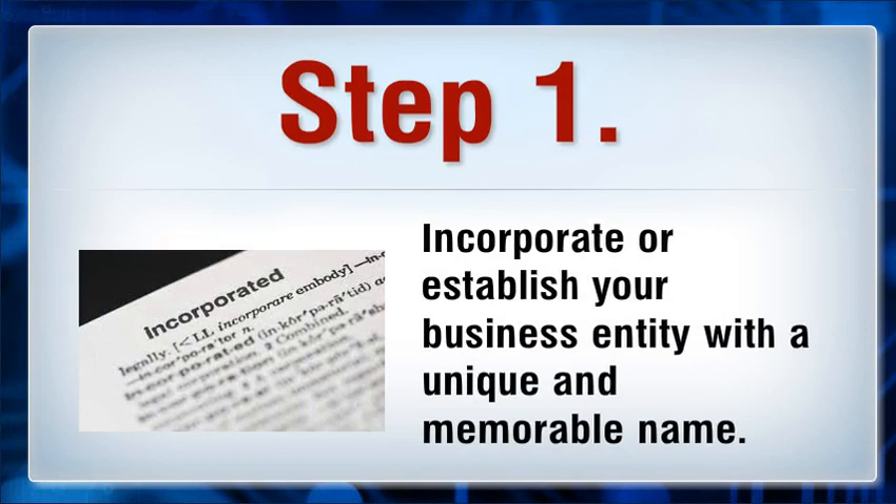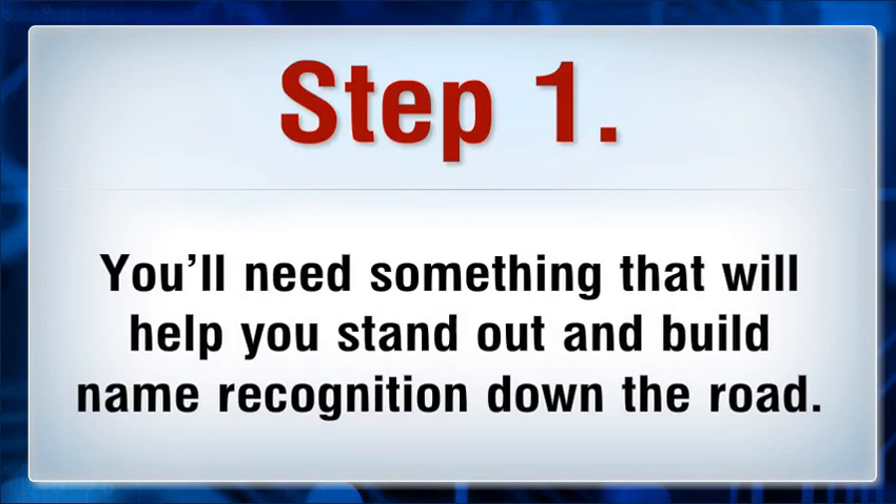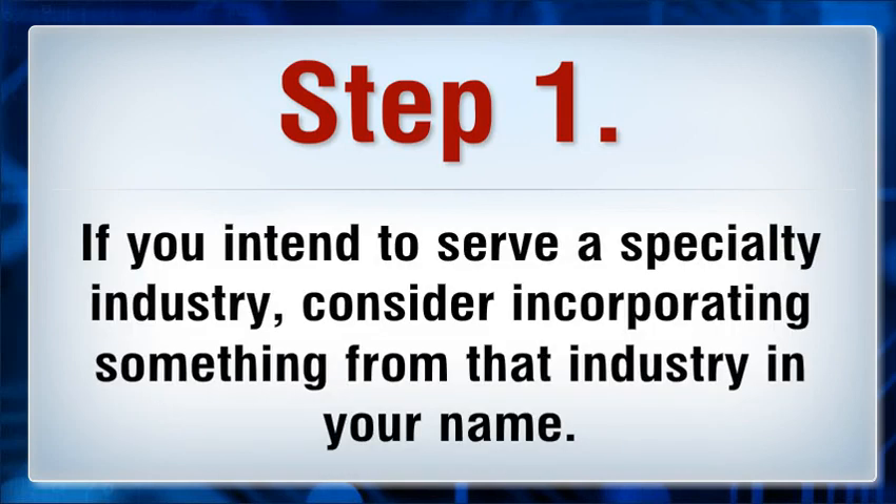Step 1: Incorporate or establish your business entity with a unique and memorable name. You'll need something that will help you stand out and build name recognition down the road. If you intend to serve a specialty industry, consider incorporating something from that industry in your name.